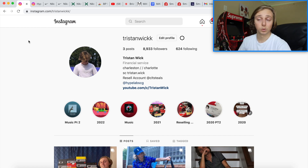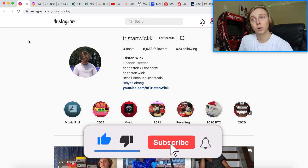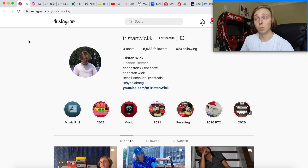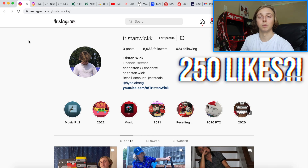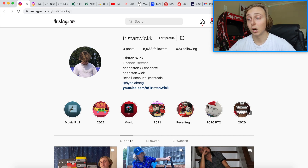That's everything I need to say. Check me out on Instagram and check out Hype Lab CG — feel free to give that a follow. Subscribe and like for more content like this. Leave any questions or comments down below — I'll be sure to respond. If you're excited for the drop just let me know down below. That's everything — I'm Tristan, thank you guys for watching, and I'll catch you all in the next video tomorrow. Peace.